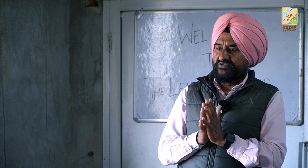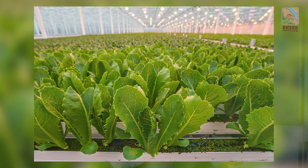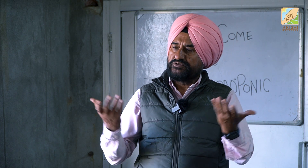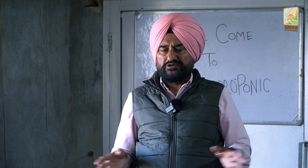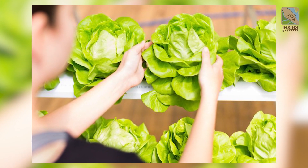So 100 rupees is the cutoff, 200 is a huge profit, and 300 is windfall per plant. Suppose you are selling 50 rupees per head of lettuce and you get six lettuce heads in a year — that's enough. 300 rupees per hole is a big amount. No need for big calculations.